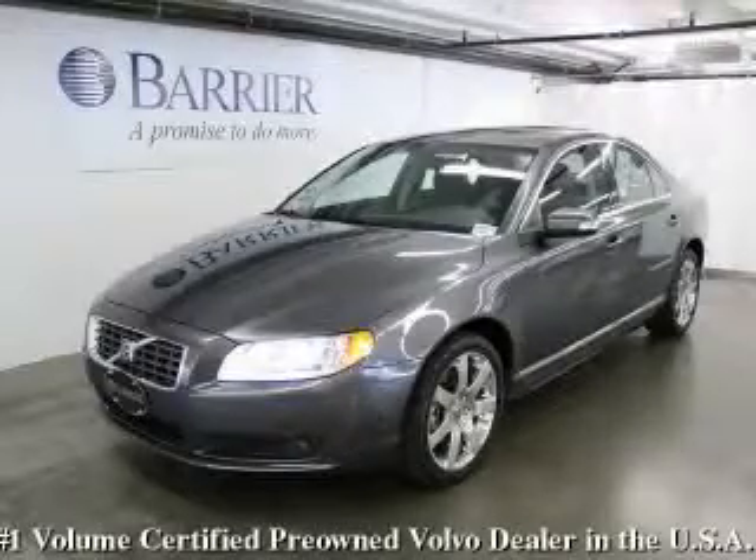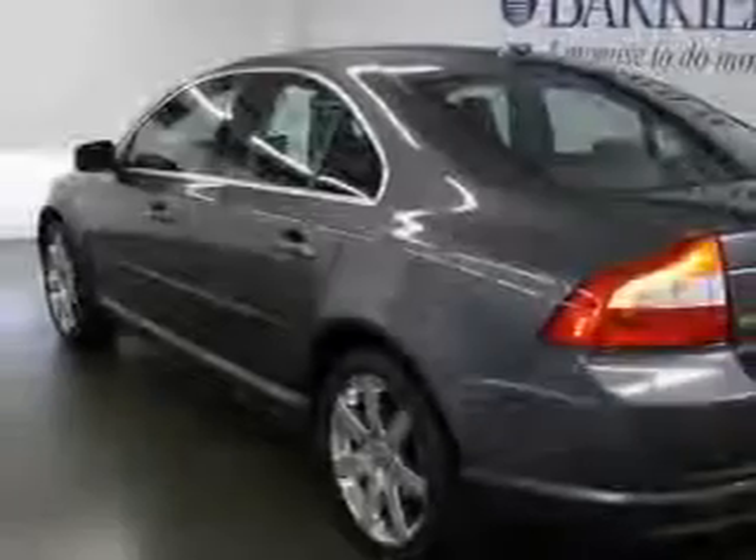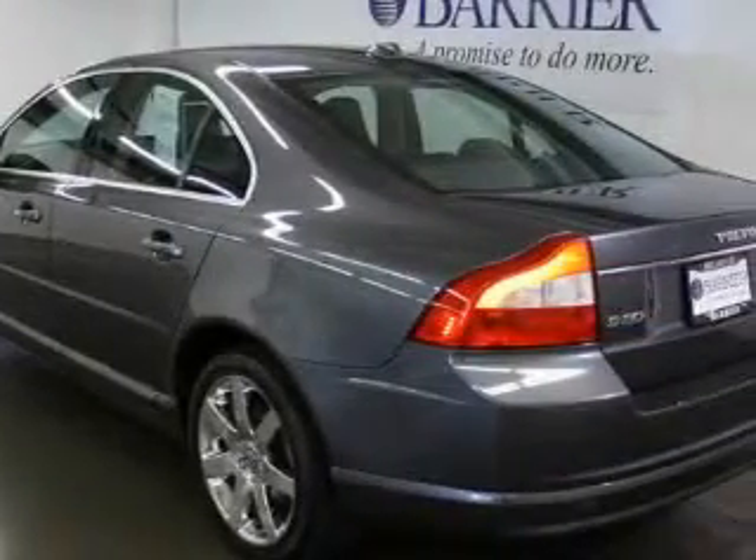This is a certified Breon 2007 Volvo S80. It features a 3.2-liter six-cylinder engine and an automatic transmission.